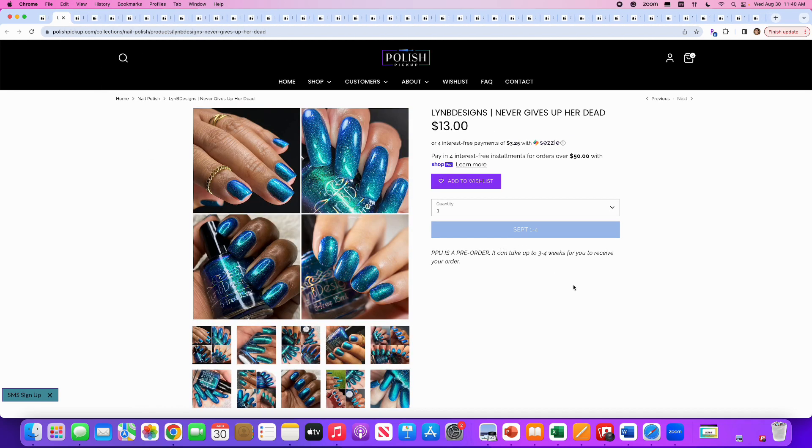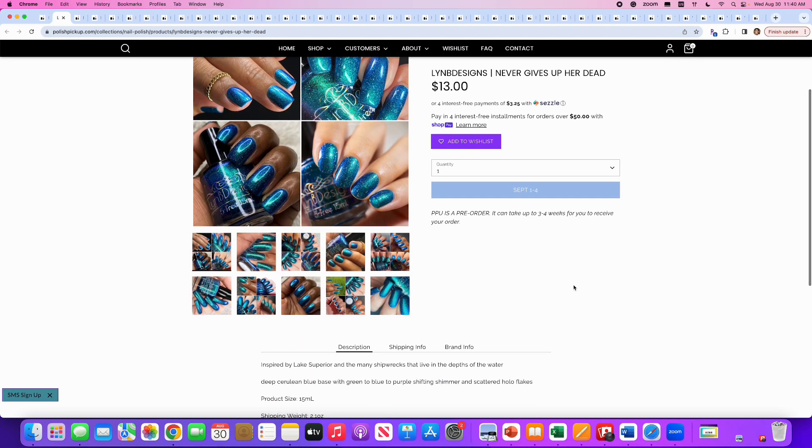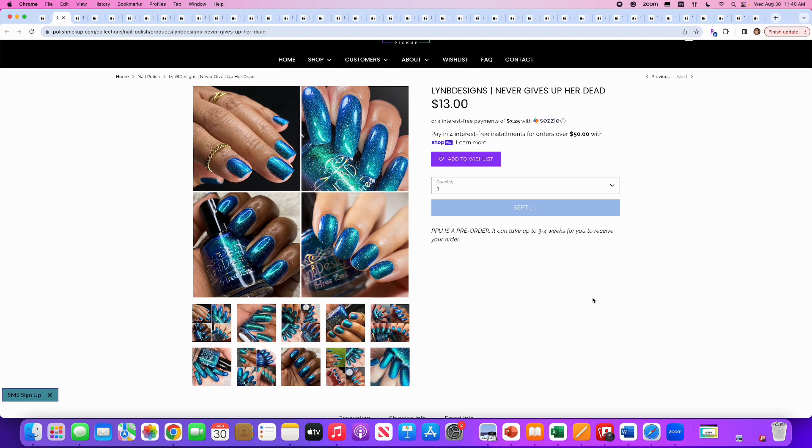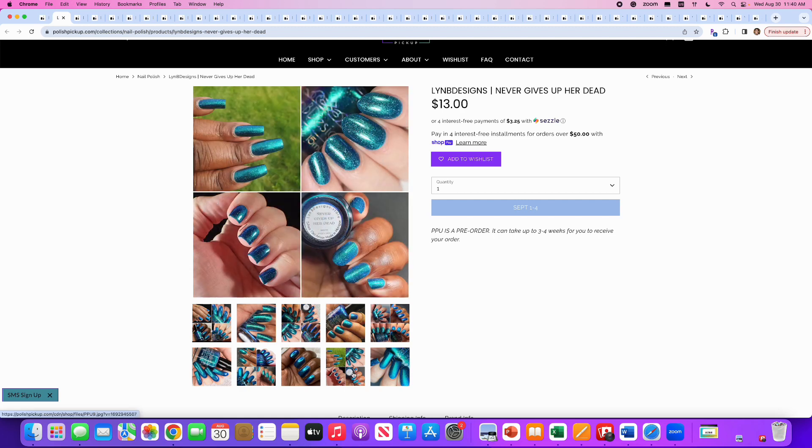Lynn B Designs, Never Gives Up Her Debt, inspired by Lake Superior and the Shipwrecks. It's a deep cerulean blue base with green-to-blue-to-purple shifting shimmer and scattered hollow flakes. No cap. The only reason I'm saying no is because it reminds me a lot of Hollow Taco's Never Tied Down from their vacation series and Wildflower Lacquer Foxfire, which I bought last month through PPU. Those two fill this void, so this would not fill any void in my collection. However, if you don't have either of those, this is a good option.